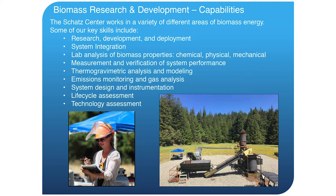We work with a variety of different areas of biomass energy. Some of our key skills are R&D and deployment, systems integration, and lab analysis of biomass properties — chemical, physical, and mechanical. We do measurement and verification, thermogravimetric analysis, emissions and gas monitoring, and we have equipment to do that kind of thing. We can also assist with design, life cycle assessment, and technology assessment.